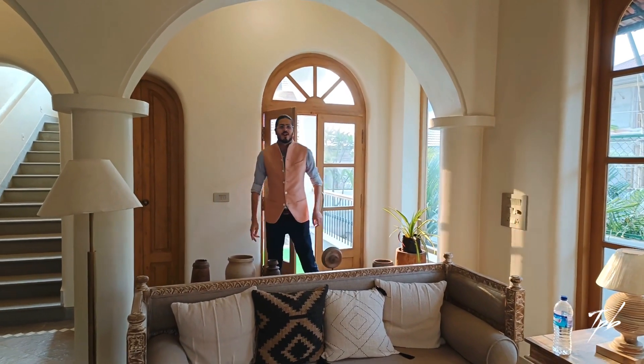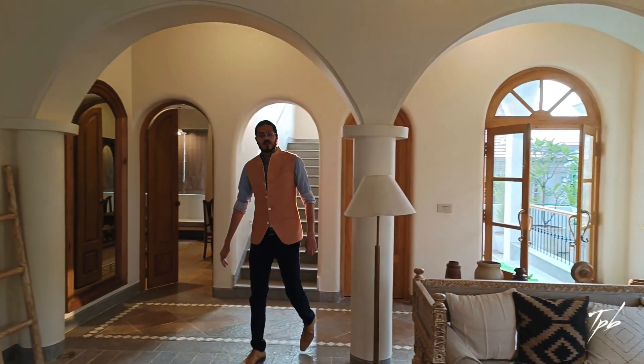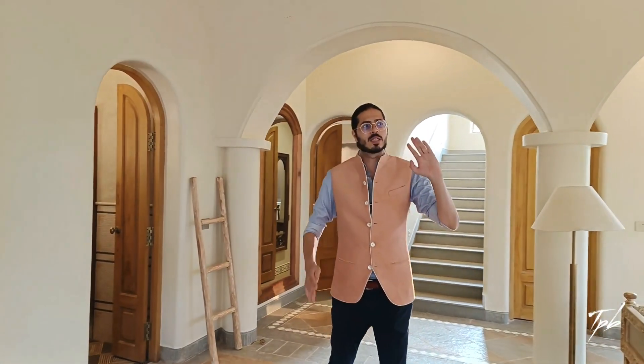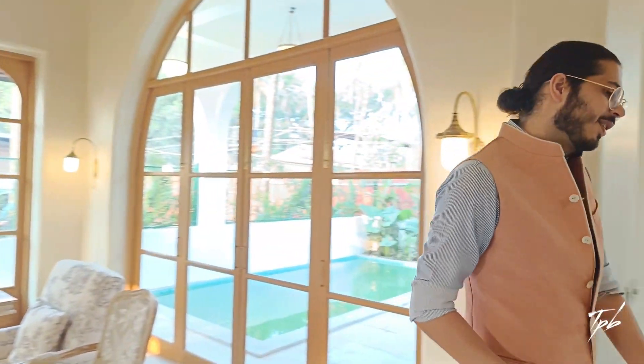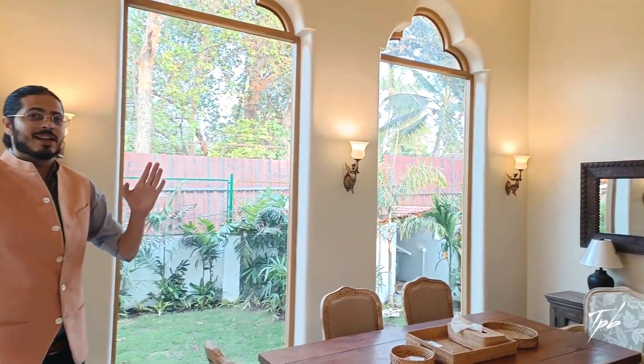I've just stepped in onto the ground floor of this beautiful sample villa. What you'll notice is these lovely arch designs running through the whole house, these large windows and the high ceilings. Attached to this living room, of course, we have the dining area where you have your grand windows again, the high ceilings again — and this is a beautiful place to spend time with your family.